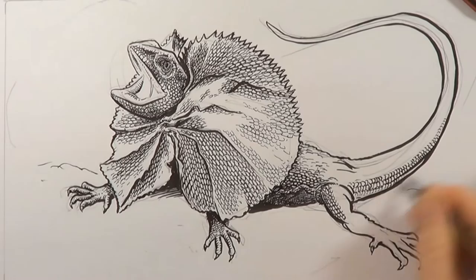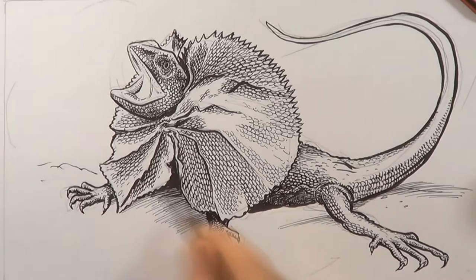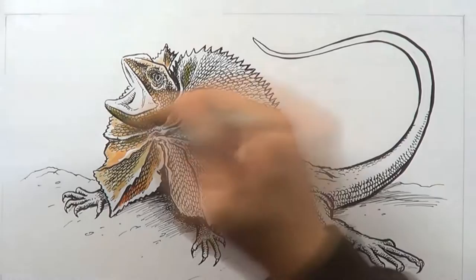So when threatened, the frill comes out, it puts on quite a big display, opens its mouth, hisses, and then if it can, it will turn and run like a dinosaur on its back legs.